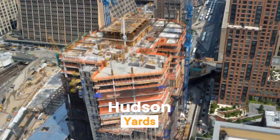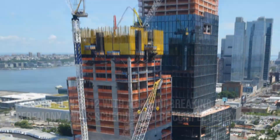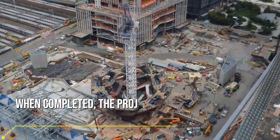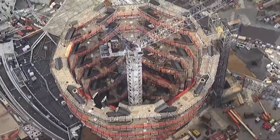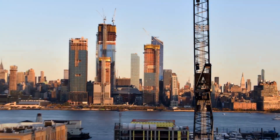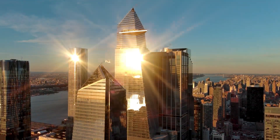Hudson Yards is not just a real estate development project but also a symbol of engineering genius. The innovative engineering techniques used in its construction highlight the scale and complexity of the project. This massive complex covers a total of 1.7 million square meters with more than 30 buildings. The engineering is designed to cope with the heavy traffic and underground infrastructure of New York City, with active rail lines and tunnels beneath supported by special platforms and columns.